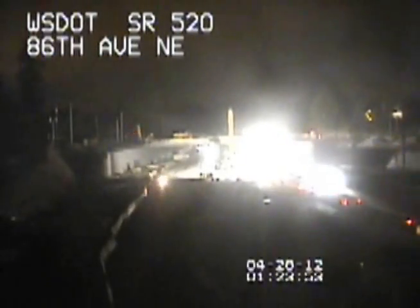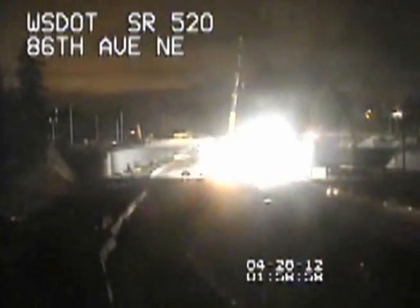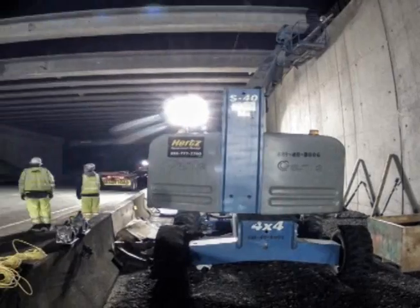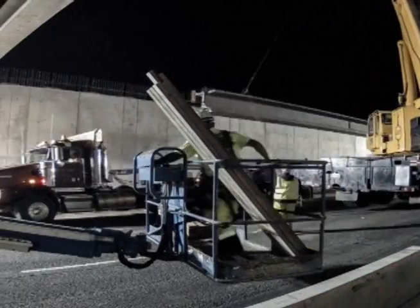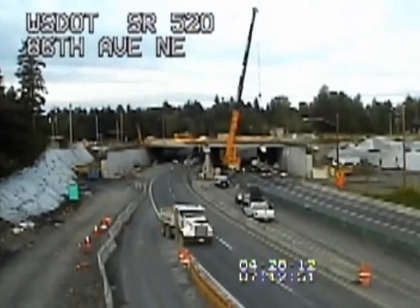We pick up the action at 1 a.m. in this time-lapse video, and the work area is already a hive of activity. Hours before, crane and equipment moved into place as soon as the 520 bridge closed. Crews hustle in the early morning hours to set 42 concrete girders for the new-lidded overpass at 84th Avenue Northeast.